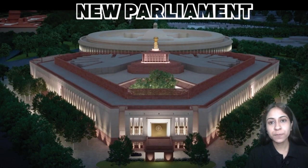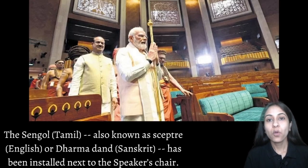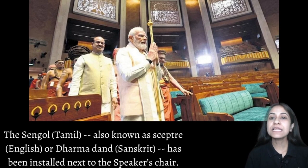Before starting with the new features of the Parliament, let's discuss what Sengol is. Sengol has been installed beside the seat of the Speaker of the Lok Sabha. It comes from the Tamil word 'Simai', meaning Righteousness. It is made of gold, carved with Nandi the bull, which is precious to Lord Shiva. It is considered to be the symbol of transfer of power, justice and good governance. It was presented to India's First Prime Minister, Jawaharlal Nehru on 14th August 1947 to mark the transfer of power from British government to India.